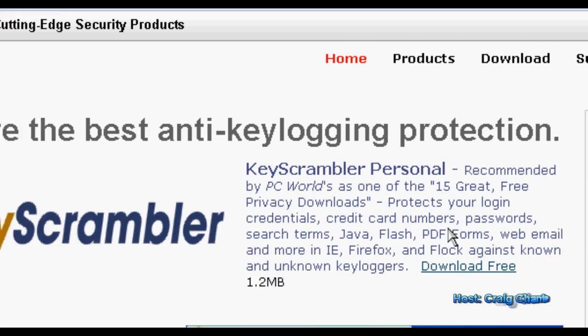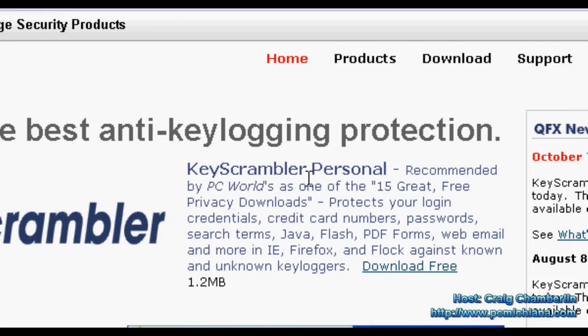For those of you who don't know what Key Scrambler Personal is, it actually protects your browser from what are called keyloggers. A keylogger is something that can be installed in the background of your computer through a virus or Trojan and basically records all of your keystrokes — anything you type into your keyboard. The purpose of this plugin is, if you're logging into your websites through your browser, it will scramble that login information so that the keylogger can't capture your web browser usernames and passwords.